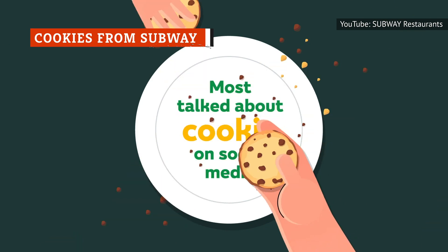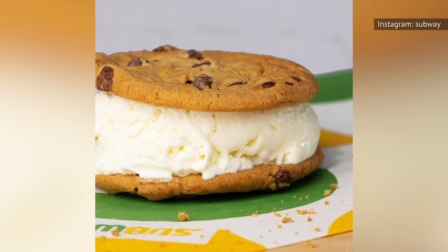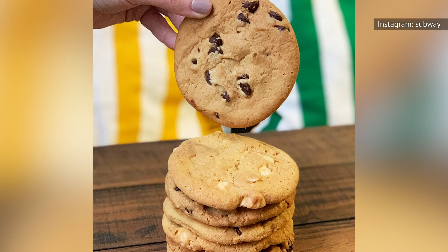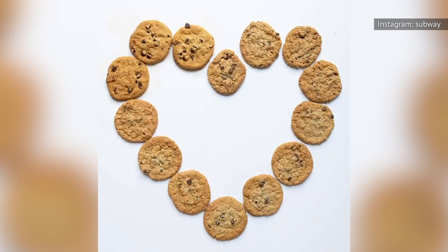While people usually head to Subway for their sandwiches, their cookies are the sweet treat you should try at least once in your life. One cookie costs less than a dollar, and you can save even more by purchasing three cookies or even a dozen. The cookies at Subway are impossibly soft and melt in your mouth, but they don't crumble in your hands. While they offer a variety of flavors, go with either the double chocolate cookie or the white chip macadamia nut cookie.